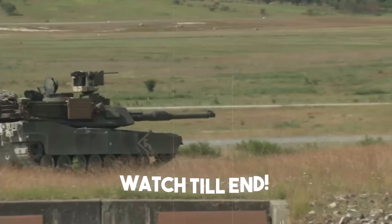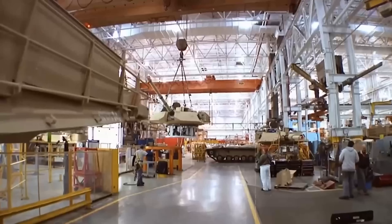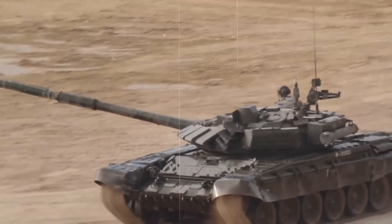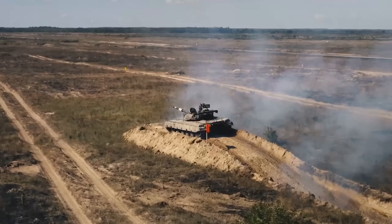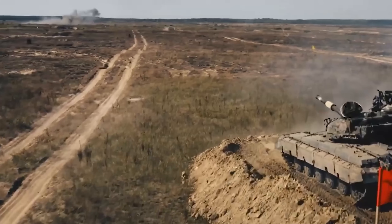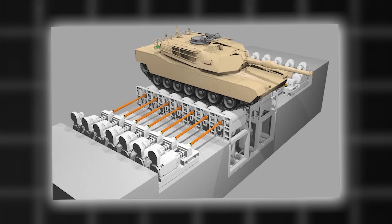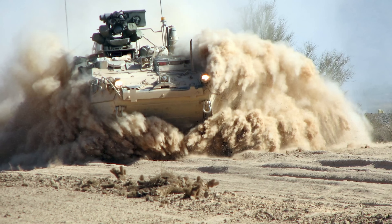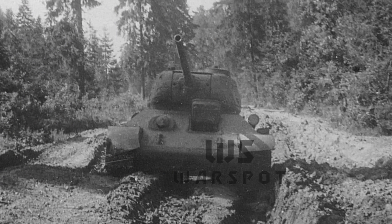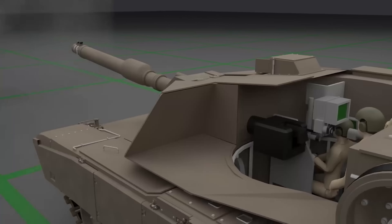Once fully assembled, the tank enters its final and most intense phase: testing. It begins with a series of static trials inside the factory — hydraulic systems are pressurized, electronics are stress tested, the engine is fired up, and diagnostic software evaluates every subsystem down to the millisecond. Next comes mobility testing. The tank is driven over rugged terrain courses designed to simulate real-world combat conditions: deep mud, steep inclines, sand, snow, and water fording. Suspension systems, drive tracks, and steering mechanisms are pushed to their limits.